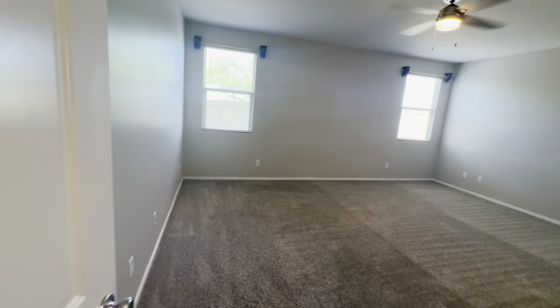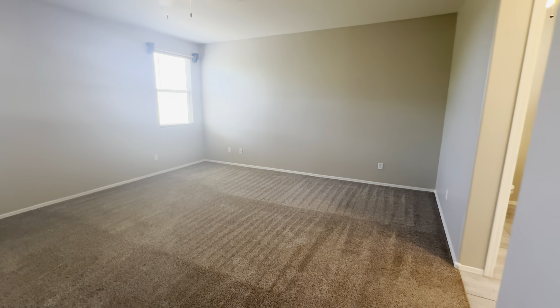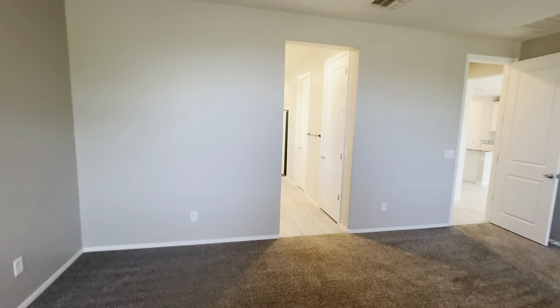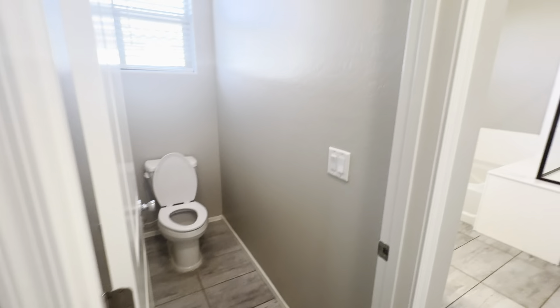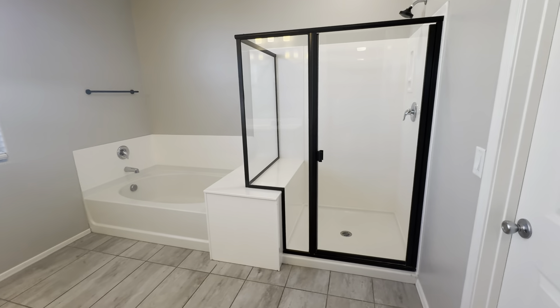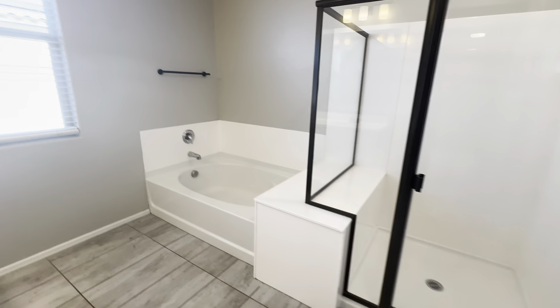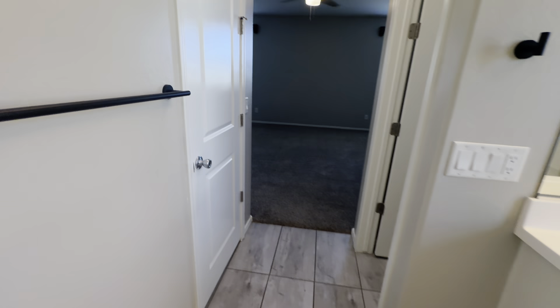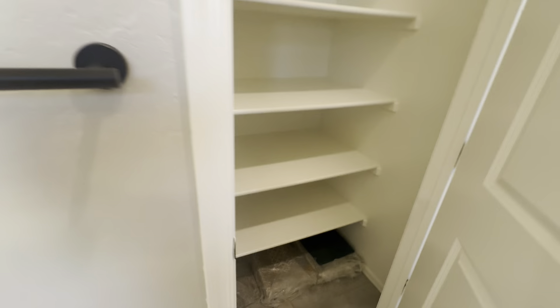This little hallway here is how you get to the primary bedroom — a nice size bedroom. There's a large walk-in closet off of the bathroom, a private toilet area, separate tub and shower, a window for some natural lighting, double vanity, and another large closet for linens.